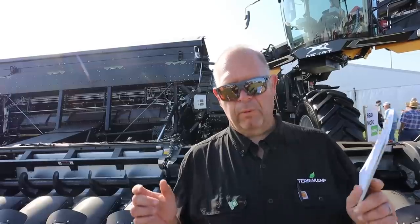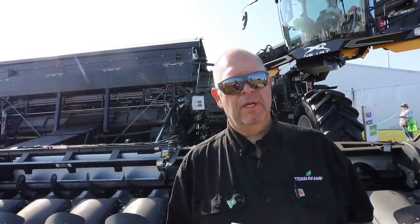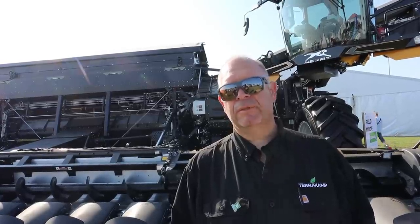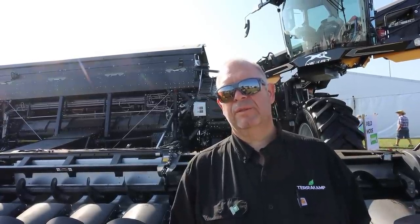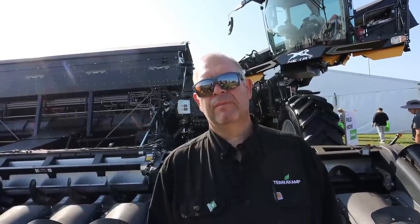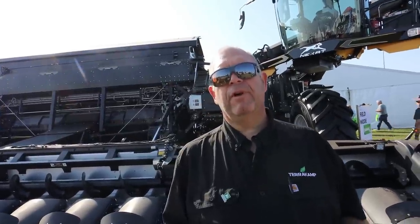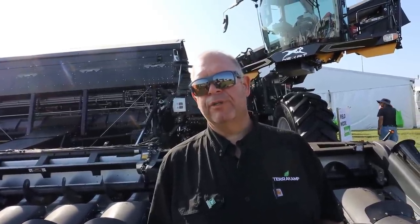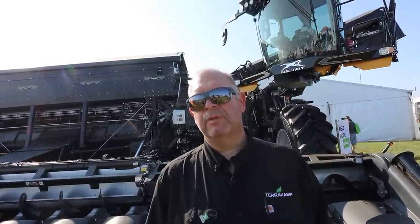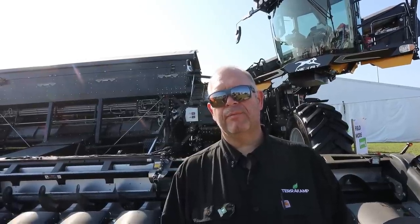What we want to do is drive on those same tracks all the time — whether we're planting, spraying, harvesting, or doing tillage — always on those same paths, hopefully never driving over the rest of the field again. At least in our soil types, that would be huge. Every farmer does not want to drive on their field, but they feel like they have to because there's no other way. We know this will reduce that.